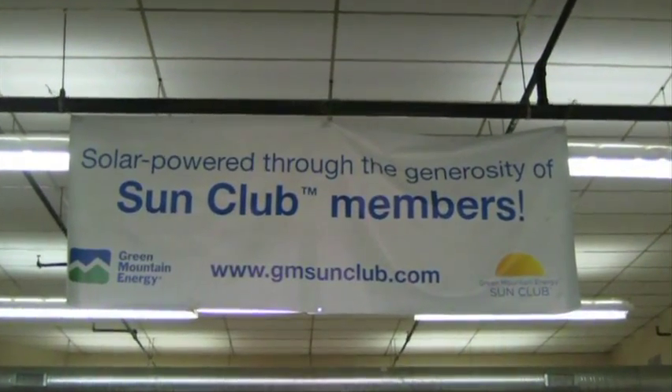Thank you so much, Sun Club members. You're not just helping promote solar energy, you're helping wonderful organizations like Habitat for Humanity. So thank you, Green Mountain and Sun Club. Without the five installations that we have already, we wouldn't have had the 30 additional installations from other organizations following your leadership and supporting our families in having solar.